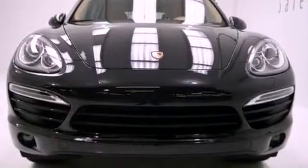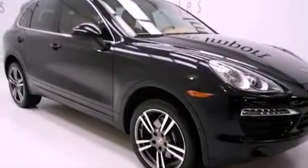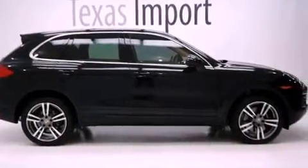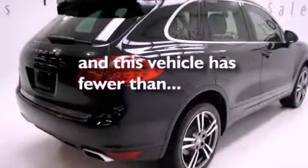All of the following features are included: a double wishbone independent front suspension, a low tire pressure indicator, cruise control, a leather wrapped shift knob, a trailer hitch receiver, a rear spoiler, a security system, stability control, 8-way power adjustable seats, and this vehicle has less than 4,000 miles.